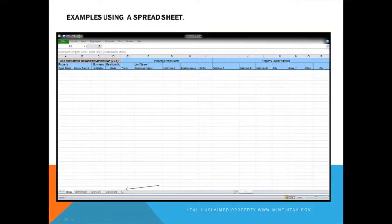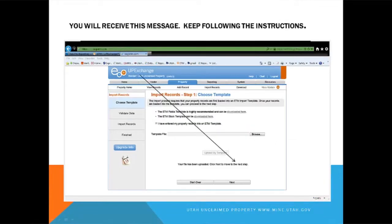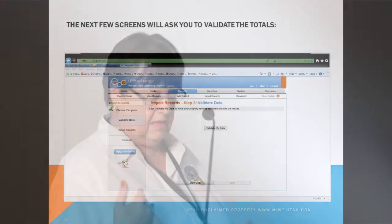Next is an example of a spreadsheet — this is a template your IT people or you can use if you've got a bunch of property to download into an Excel spreadsheet. Once you've added your property, you're ready to upload. I used a spreadsheet for this. You're going to upload your property — save your completed spreadsheet, go back to your computer, browse and find it, and then upload that template. You'll receive a message that says you have uploaded successfully.